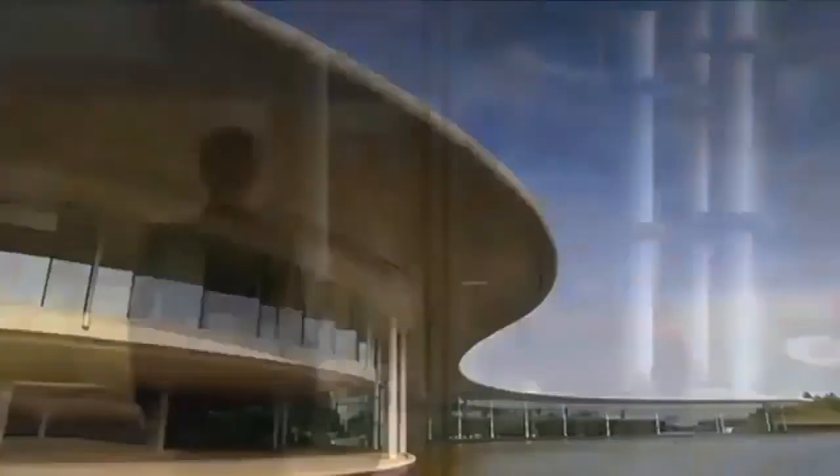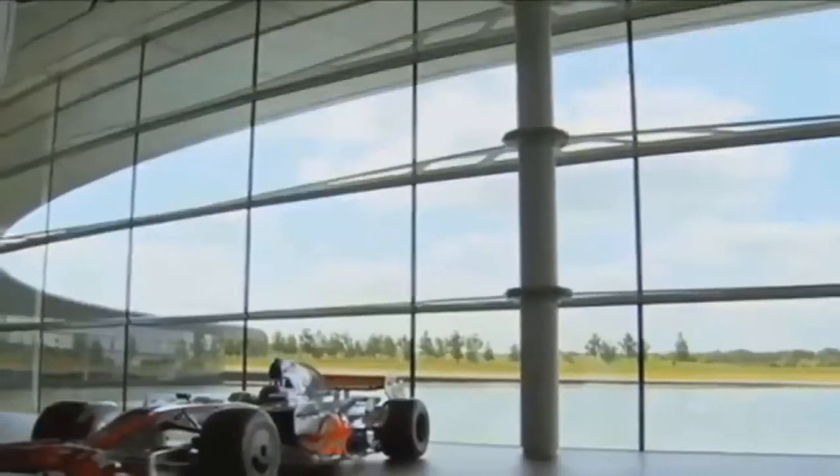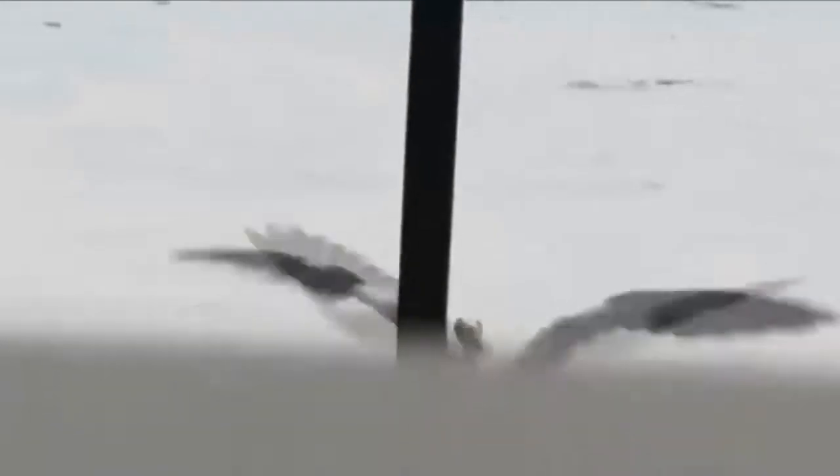The glass and steel structure is the brainchild of both the architect and one of Britain's best automotive engineers, McLaren boss Ron Dennis. Lots of people visit this facility and sort of cross-reference it to a Bond film or something. I haven't quite had a stuffed white cat presented to me to stroke at my desk, but those comparisons have been drawn.